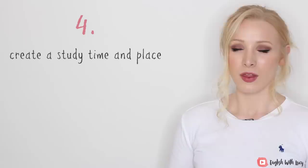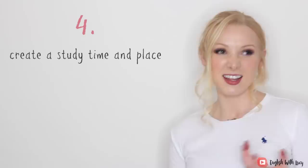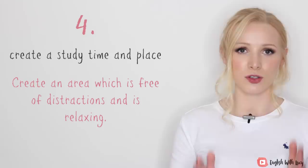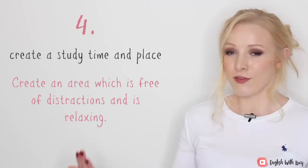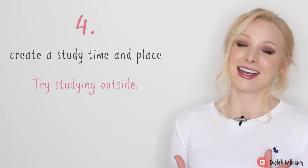Number four is: create a study time and place. You need to create an environment for yourself. So many people sit in a noisy library or a noisy café trying to study and they just get distracted. You need to create an area which is free of distraction and is also relaxing, so that you can make the most of your concentration times. If you can't do this at home — maybe you have young siblings or limited space — try somewhere outside. Studying in nature is really, really amazing.